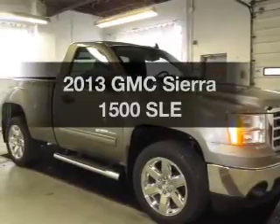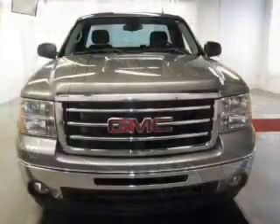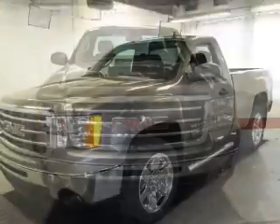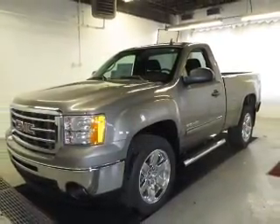Imagine yourself in this 2013 GMC Sierra 1500. Find everything you want in a ride under one roof. With this vehicle, the powertrain includes four-wheel drive with a powerful eight-cylinder engine connected to a smooth-shifting automatic transmission.